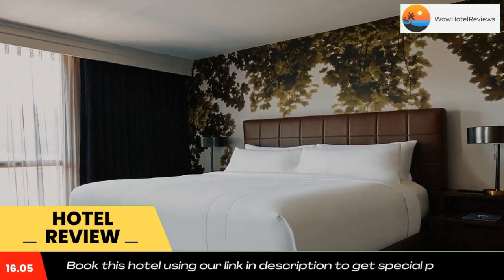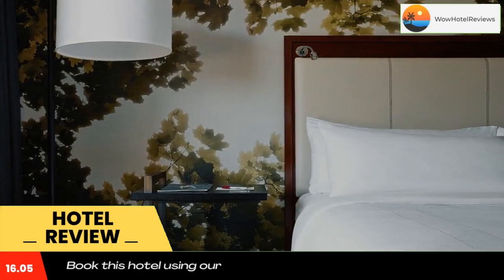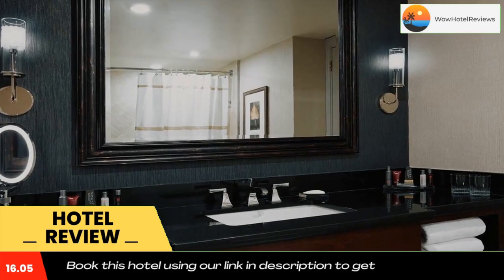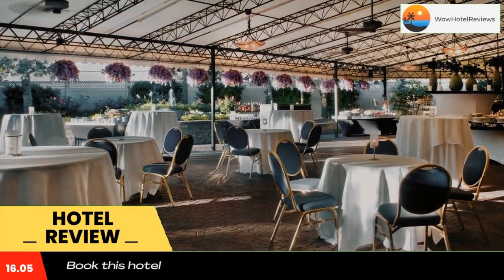All air-conditioned rooms have luxury bedding and furniture. Each room is fitted with a 37-inch flat-screen TV with plug-in panel and cable TV. Relaxation facilities at Westchester Marriott include a well-equipped fitness center.